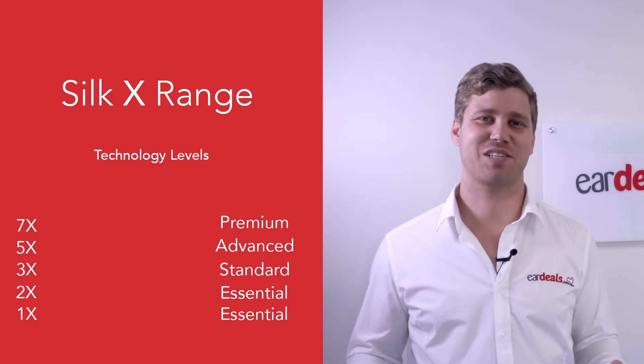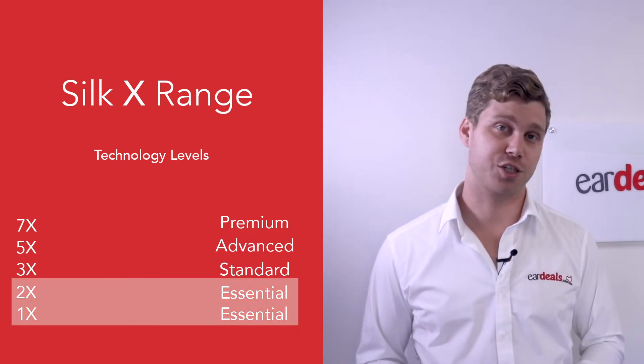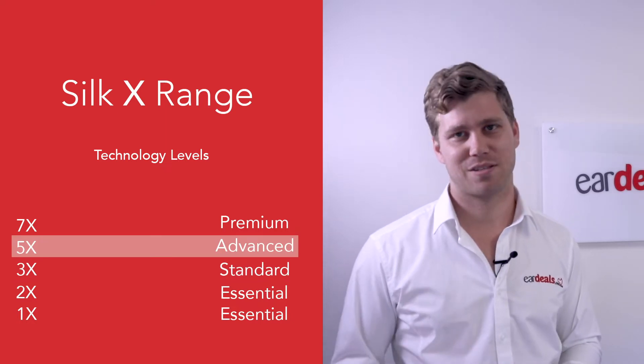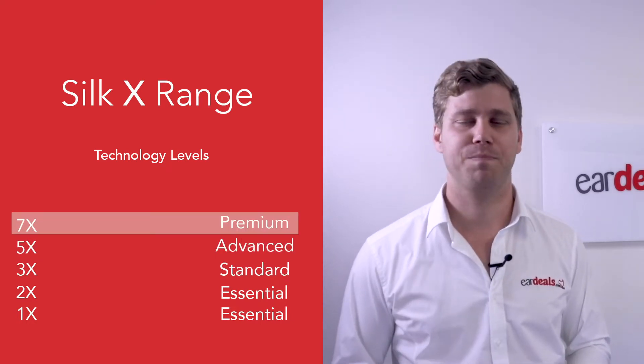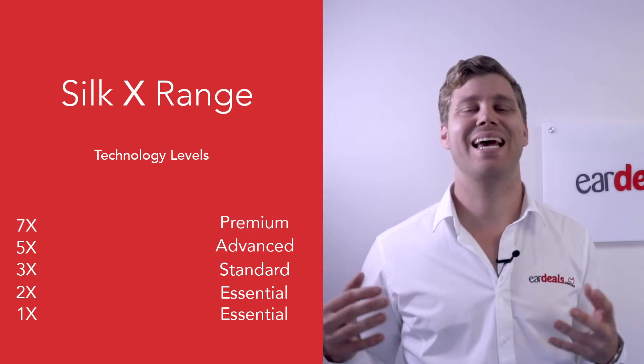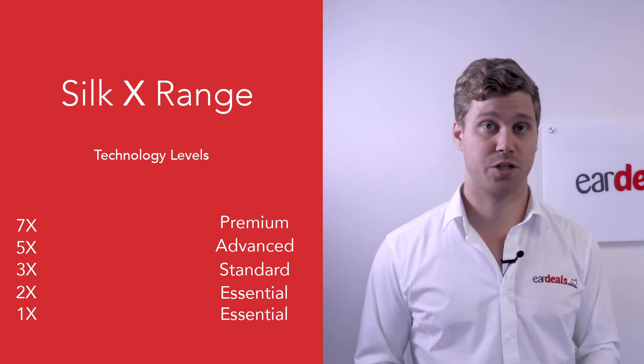The Signia Silk X comes in five technology levels: the 1 and 2X in Essential, the 3X at Standard, 5X in Advanced, and 7X at Premium. The X stands for Experience, which is the latest technology software from Signia in 2020.